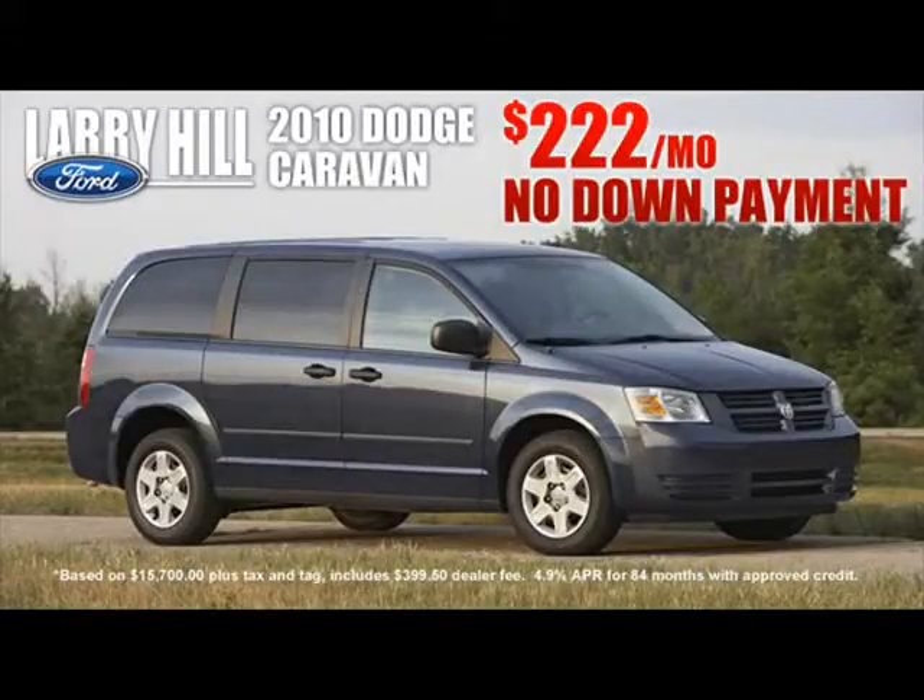This is Larry Hill at Larry Hill Ford in Cleveland to tell you about my newest power buy. I just received a shipment of 2010 Dodge Grand Caravans. These fully equipped seven-passenger luxury vans start at just $2.22 per month with no down payment.